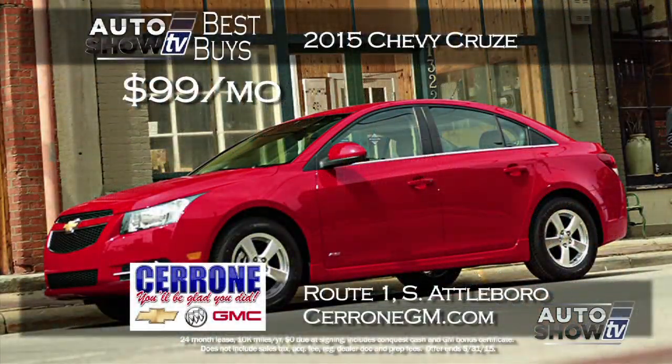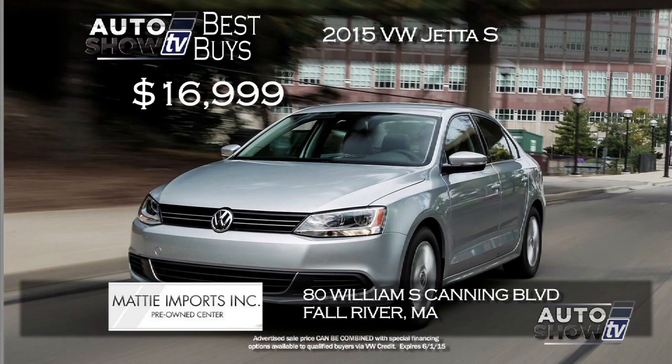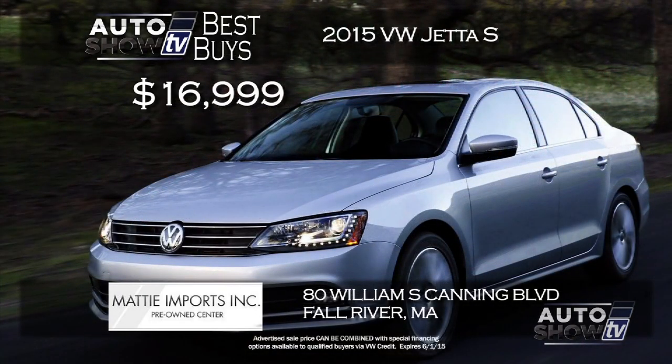In the small and midsize sedan category: at Cerrone's in South Attleboro, we found a brand new 2015 Chevy Cruze for $99 a month — a two-year lease with zero due at signing. The Cruze gives you great performance plus gas mileage from its four-cylinder engine, and it has Bluetooth and OnStar. Also, Maddie Imports has a low price on a 2015 Volkswagen Jetta S for just $16,999 with zero percent financing for up to 60 months — take advantage at their VW model year-end markdown sales event.